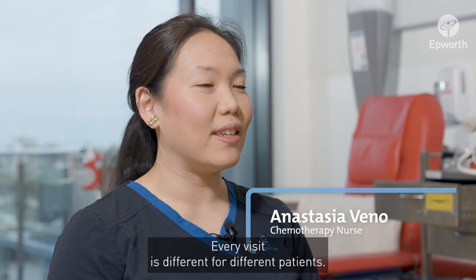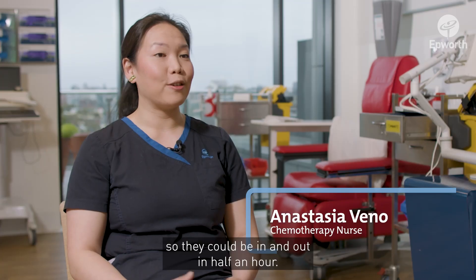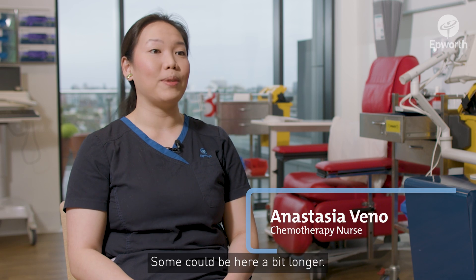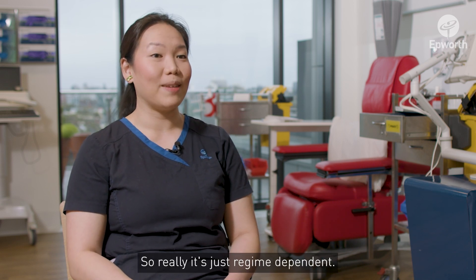Every visit is different for different patients. Some patients have a shorter chemotherapy regime so they could be in and out in half an hour, while some could be here a bit longer — three to four hours. Really it's just regime dependent.